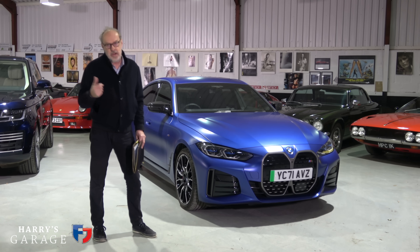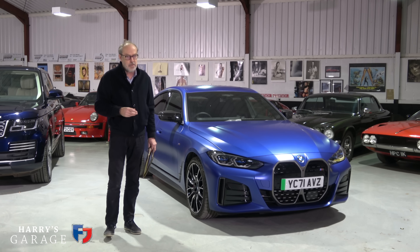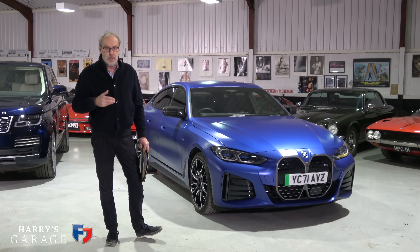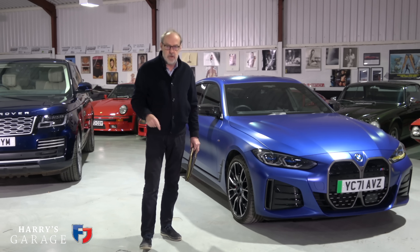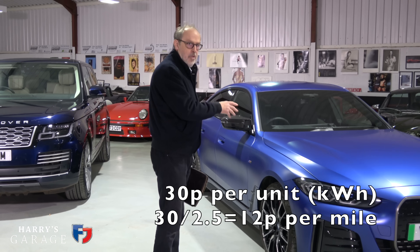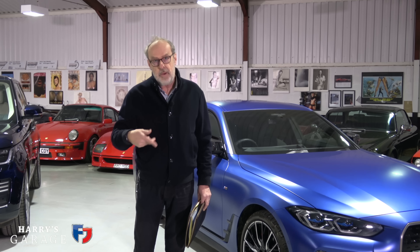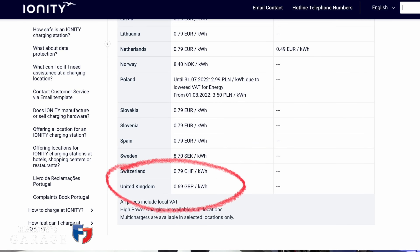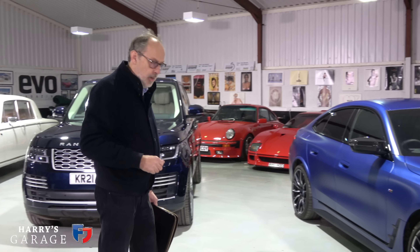With the craziness going on with gas prices and the terrible things happening in Ukraine, the electricity cost per unit they're quoting me is 30 pence per unit. At 2.5 miles per unit at 30 pence, it will cost you 12 pence per mile to travel in this car. If you're using a quick charger, you pay a lot more - up to 50p or 60p per unit - making it 20 to 24 pence per mile in your pure electric car.